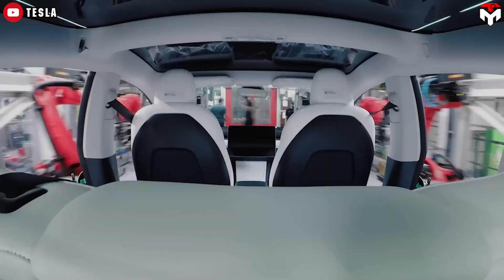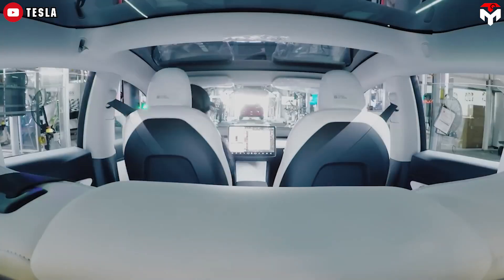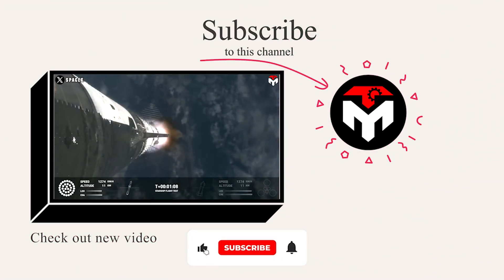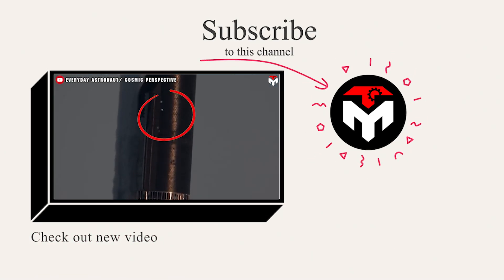Once the building components are manufactured, they are transported to the construction site and assembled using mechanical equipment. And that just about wraps it up for today's episode. Thank you, and we look forward to seeing you next time.